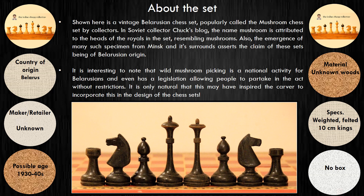It is interesting to note that wild mushroom picking is a national activity for Belarusians and even has legislation allowing people to partake in the act without restrictions. It is only natural that this may have inspired the carver to incorporate this in the design of the chess sets.